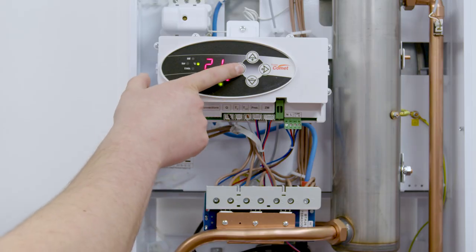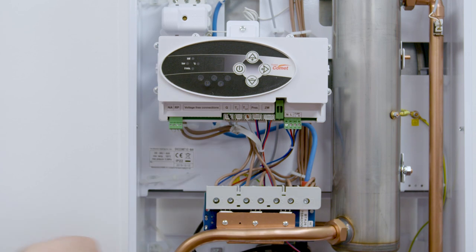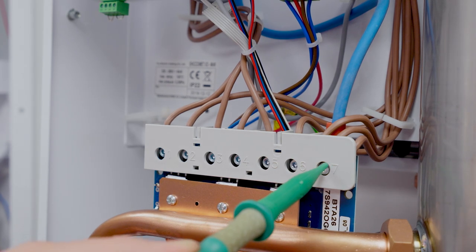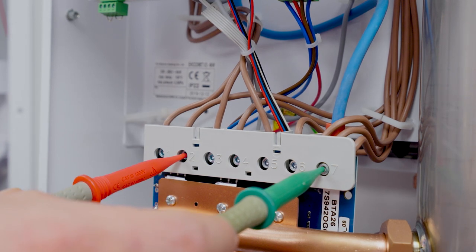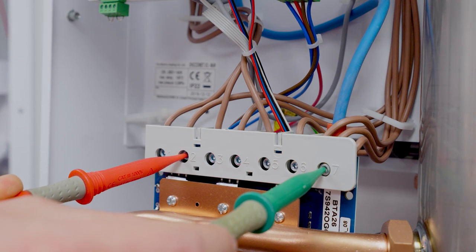First of all we want to turn off the boiler display panel. This will ensure there is no call to heat through the electronics, but we are keeping the main external power on. Taking our test probes, we want to keep one probe on terminal number seven — being neutral — and on the other we then want to test terminal number two, which is the outgoing terminal to the element. At this point we should have zero volts.